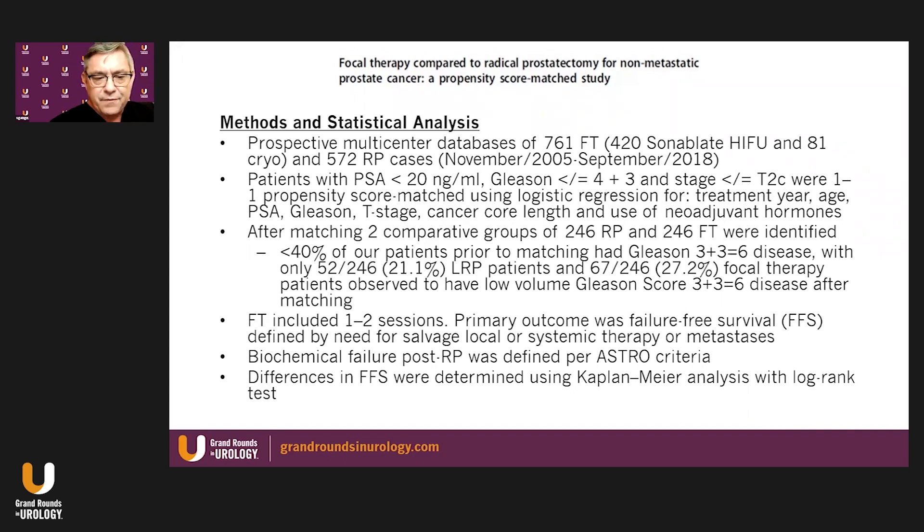For definition of focal therapy, this included one to two sessions. The primary outcome was failure-free survival, defined by a need for salvage local or systemic therapy, or the development of metastases. Biochemical failure in the radical prostatectomy group was defined per ASTRO criteria. Differences in failure-free survival were determined using Kaplan-Meier analyses with log-rank test.